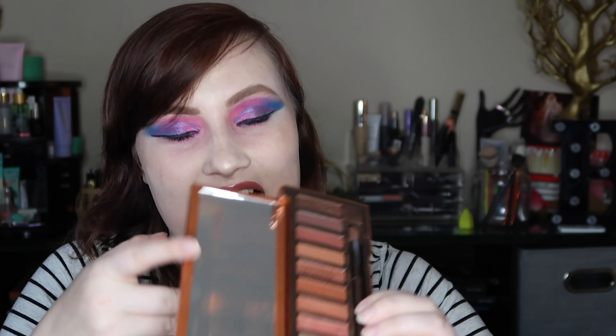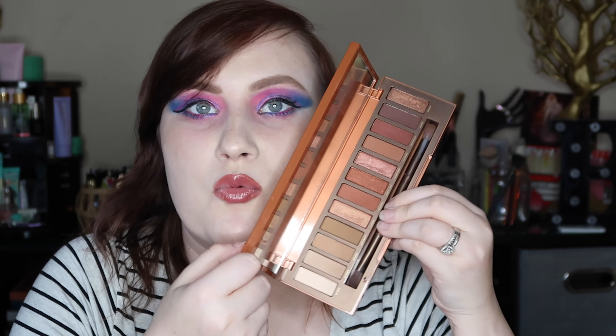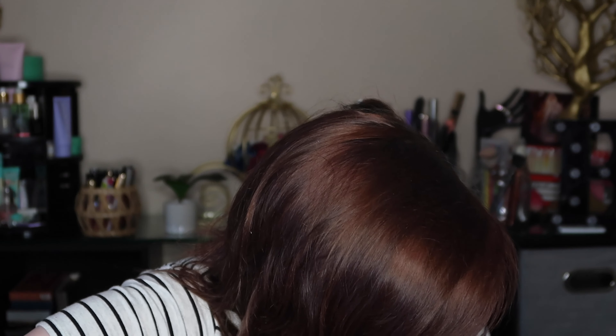Moving on to my most used palette — I was going to say Naked Three again, but another one I use just as much or more is the Naked Heat palette. This is the second Naked palette I got from my aunt. I use it a lot — really pretty neutral tones. I used to wear it all the time at work at Olive Garden because 'look good, feel good' was my philosophy. It's got beautiful neutral shades and I feel like it works for pretty much any skin tone, unlike some of the other Naked palettes.